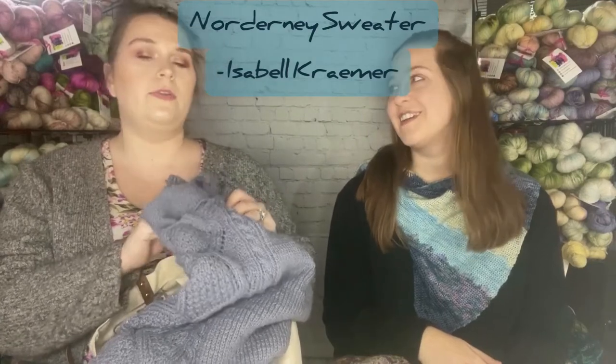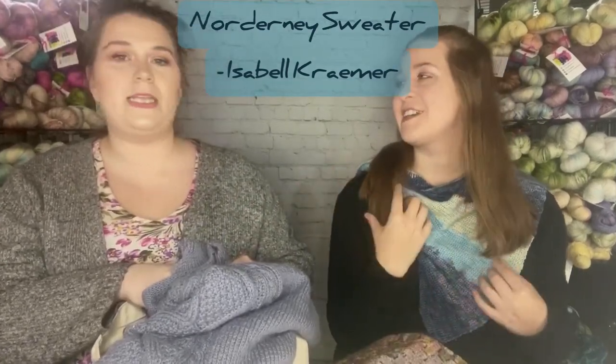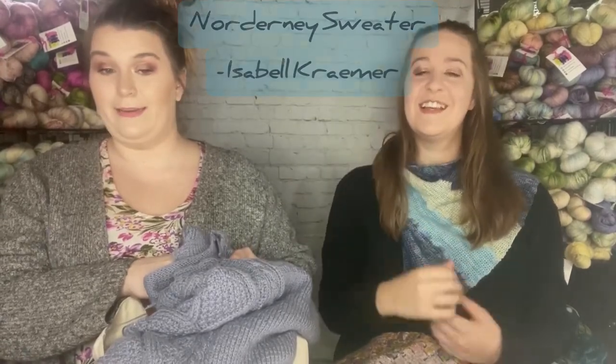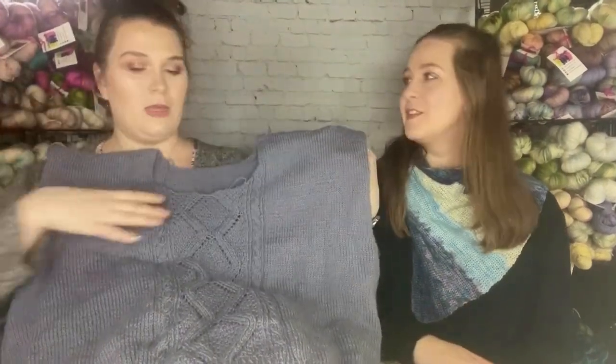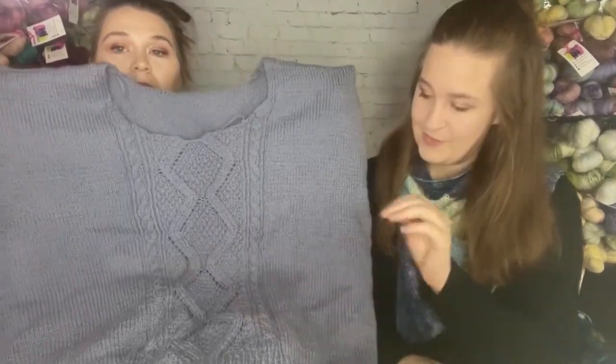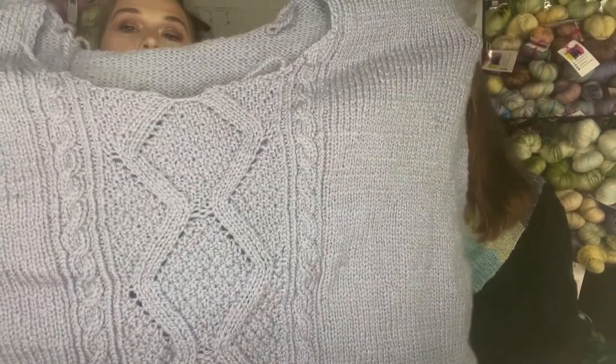Mom's first project is the Norderny sweater — designer Kramer from Morehouse Farm yarn. It's a sport-weight merino in lavender. We showed it two episodes ago, and all she has left to do is the sleeves. I keep calling it her gray sweater but she insists it's lavender — I'd say it's a purply gray.